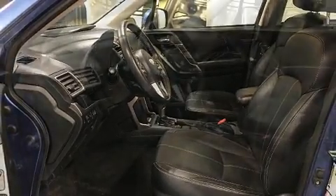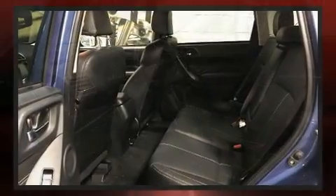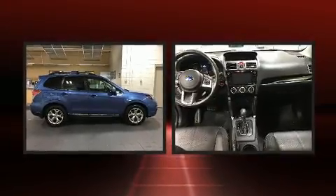It's equipped with tons of terrific amenities, but it won't break your budget, such as cruise control, power moonroof, turn signal indicator mirrors, a power rear cargo door, rear wipers, and leather upholstery.